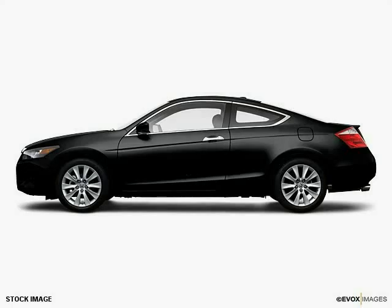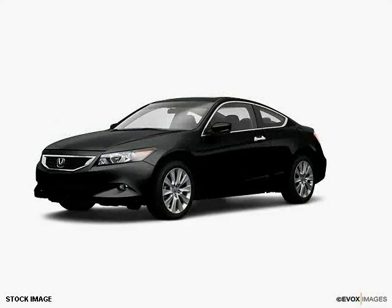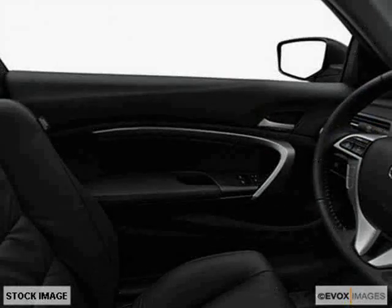This 2009 certified Honda Accord Coupe is equipped with power windows, power door locks, leather upholstery, power sunroof, heated outside mirrors, power mirrors, traction control system, anti-lock braking system, anti-theft security system, side impact door beams, dual air bags, and reclining seats.